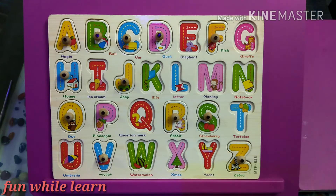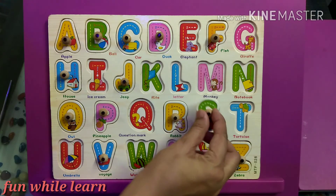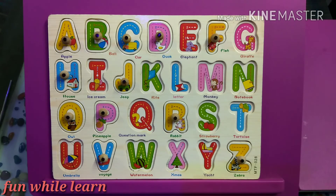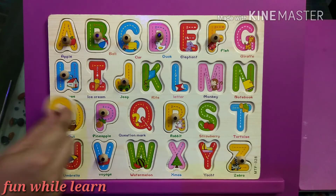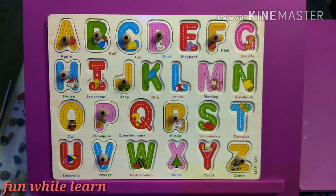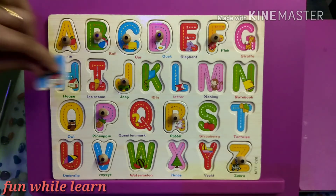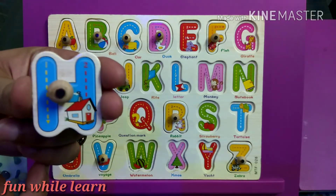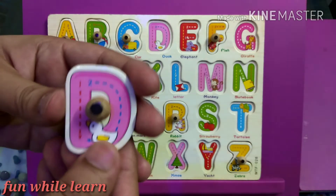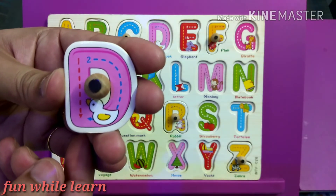Fantastic! Can I have the letter S? It stands for strawberry. That's great. Can I have the letter O? That's good. Can I have the letter H? That's good. Can I have the letter D? That's good.